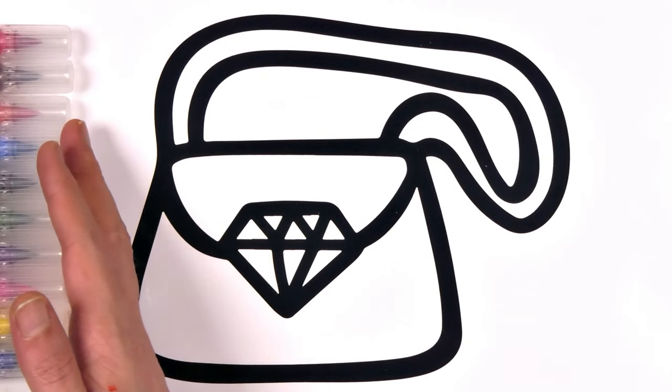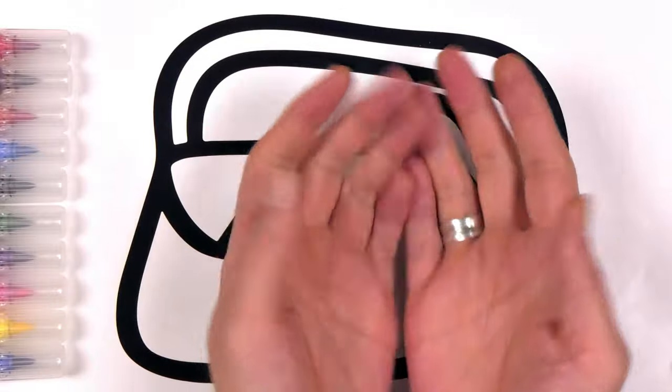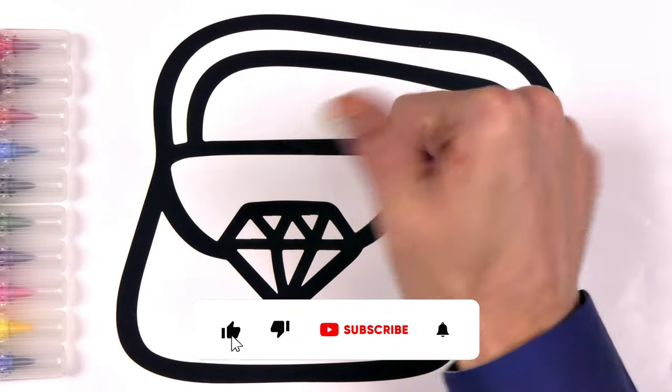Now that we've lined up these markers, let's play the tipping game. One by one, let's topple over all the colors with a tap. Tap. Come on, what are you waiting for? Let's get started.